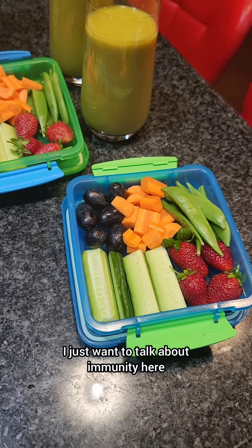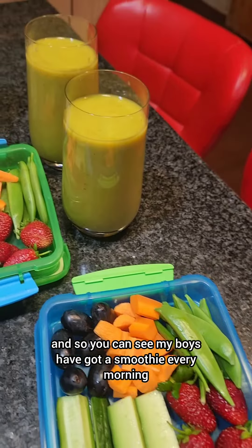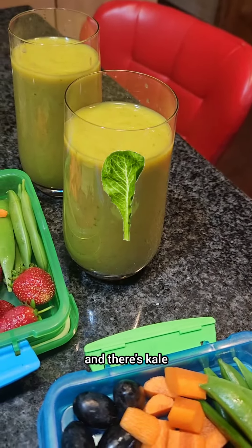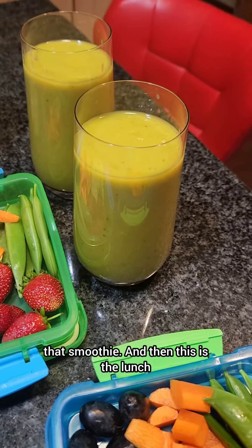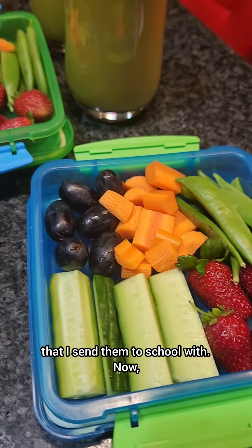I just want to talk about immunity here because we're going into winter. You can see my boys have got a smoothie every morning — that's their breakfast — and there's kale, broccoli, carrot, ginger, and pineapple in that smoothie. And then this is the lunch that I send them to school with.